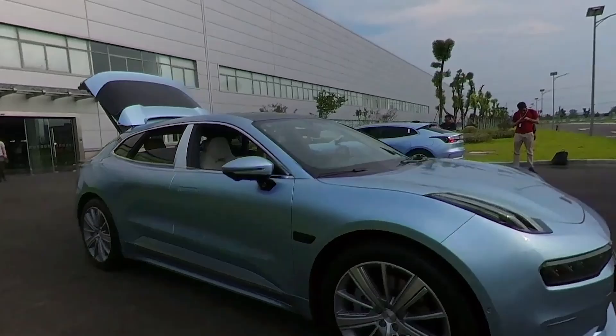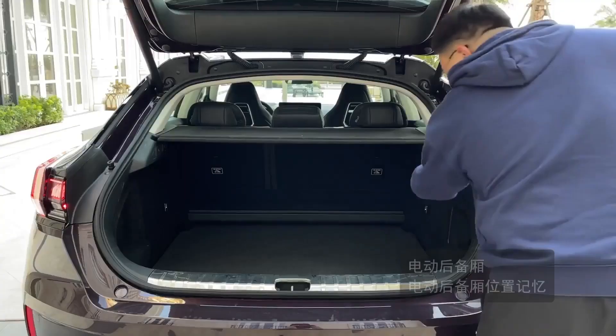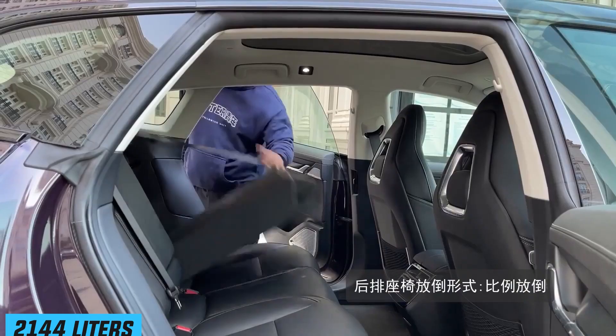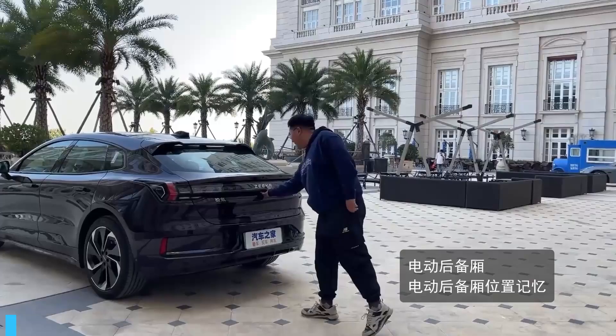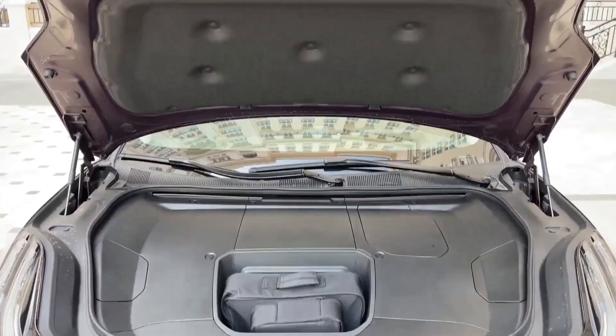The boot space has reasonable depth to it, and the seats fold down, but do not fold flat. Geely claims 2,144 liters of load space. There is a hidden storage space under the boot floor, and there's also a small frunk, but this space is taken up with the charging cable kit.